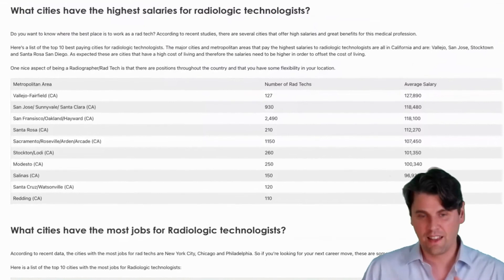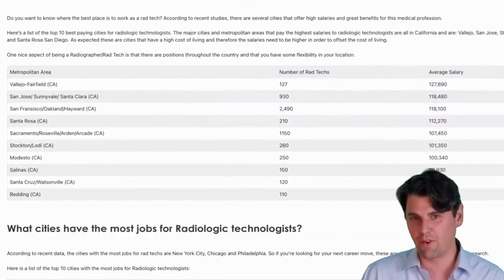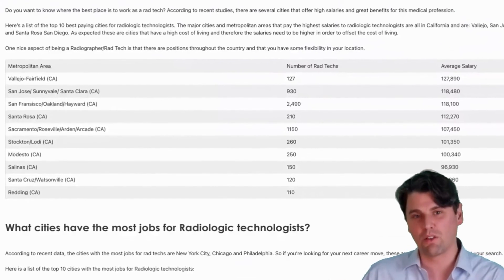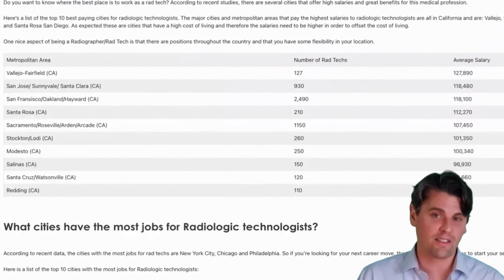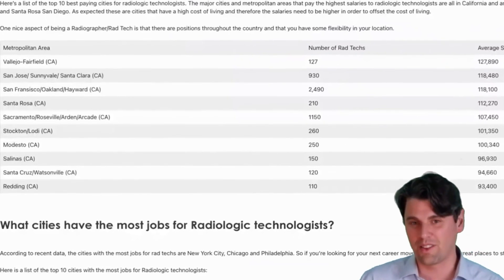All of the top ten paying cities for radiologic technologists are in California. But like we talked about, you also have a relatively high cost of living there. So when you're making the decision yourself, you want to take those things into account.